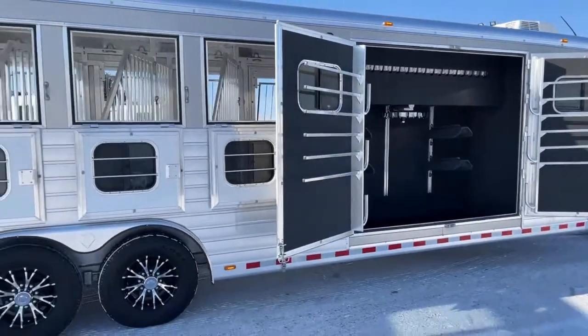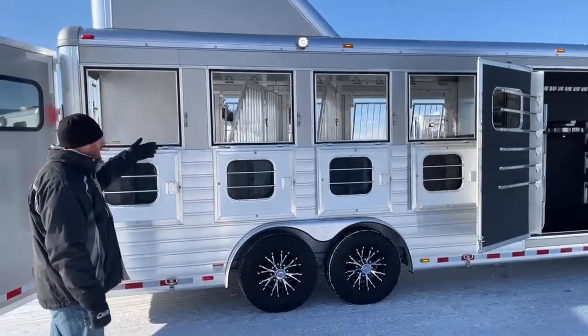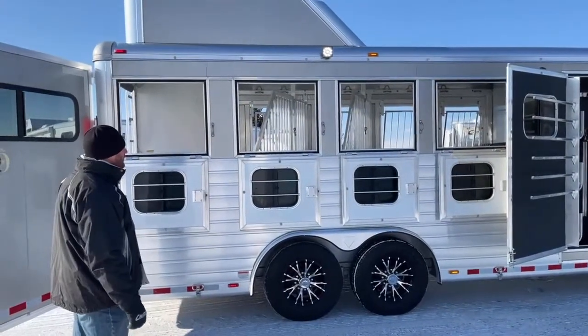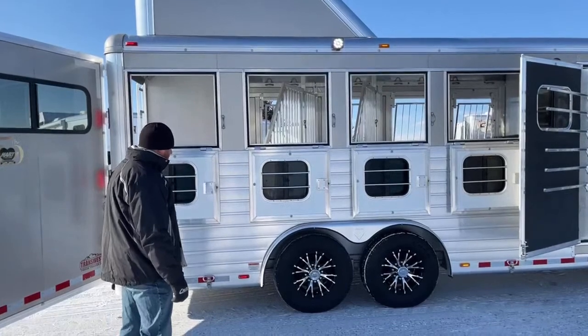As you can see over the hip wall, they've got drop windows at each stall. You've got drop windows on hip, drop windows on head — you can create a lot of airflow through this trailer. You've got some load lights as well, which we'll show on the back and the other side.